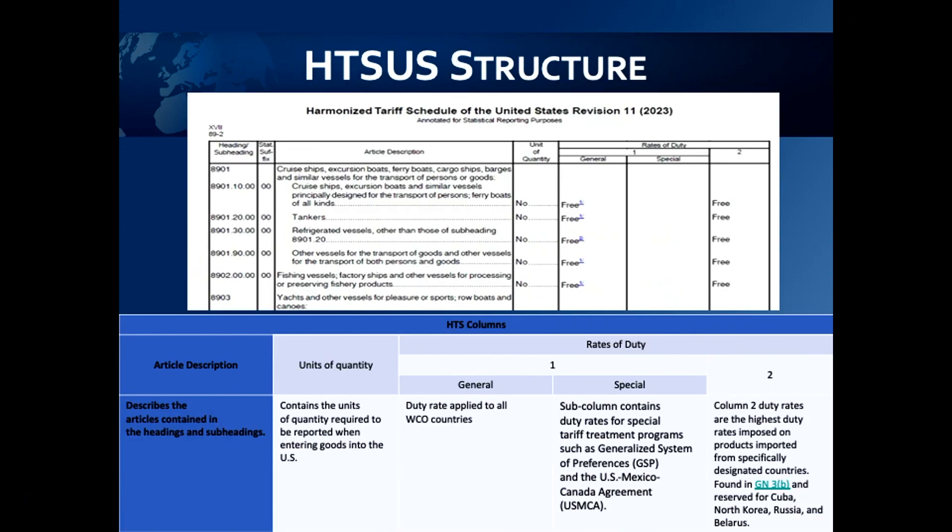Now that we've established our classification, we have to figure out the actual applicable duty. There are two duty columns: column one and column two. Column two is kind of your bad boy, bad girl list countries — which are North Korea, Cuba, Russia, and Belarus. Your most favored nations are going to be under the general column one duty column. And then if a special free trade agreement were to apply, it would be in that middle column.